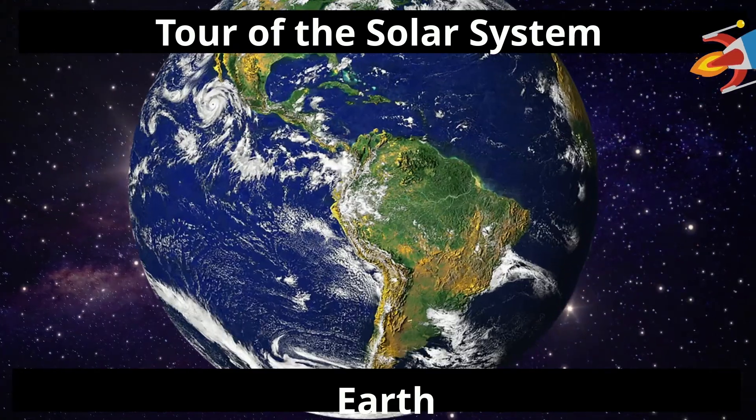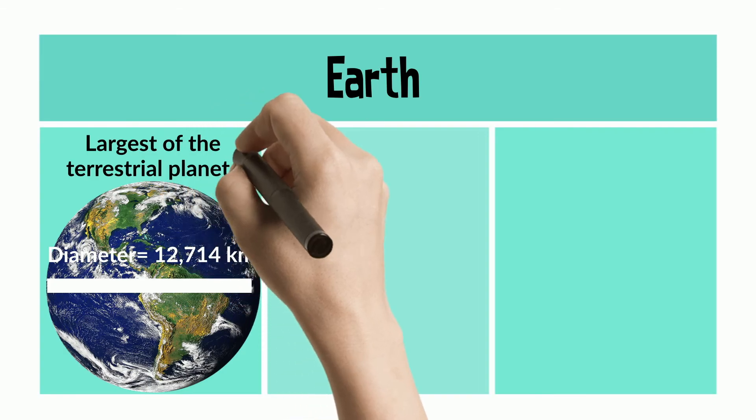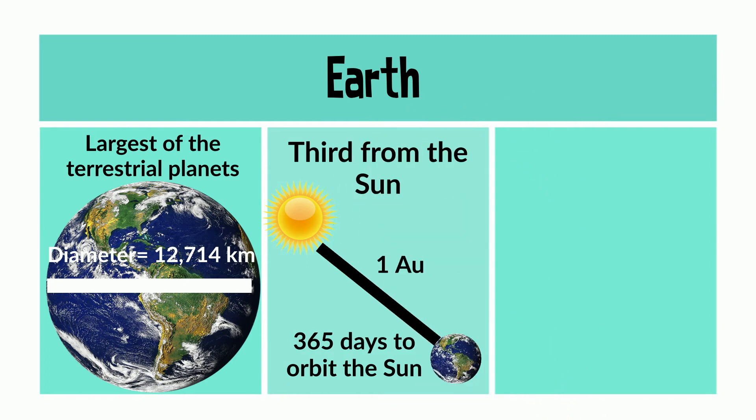Moving on, Earth. Earth is the largest of the terrestrial planets, with a diameter of over 12,000 km. It's the third from the Sun, with a distance of one astronomical unit, and it takes 365 days to orbit the Sun.